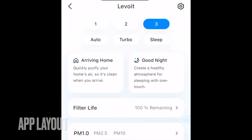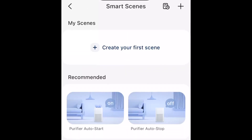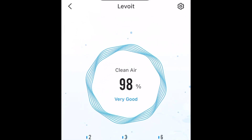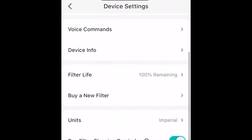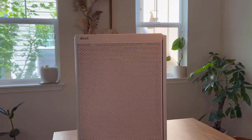With the free VeSync app, you have full control over the Everest Air from anywhere. You can adjust settings, create schedules, and even view real-time air quality data. It's also compatible with third-party voice systems like Alexa, allowing you to control the air purifier with a simple voice command. In conclusion, the Levoit Everest Air purifier is a top choice for anyone who values fresh and healthy indoor air.